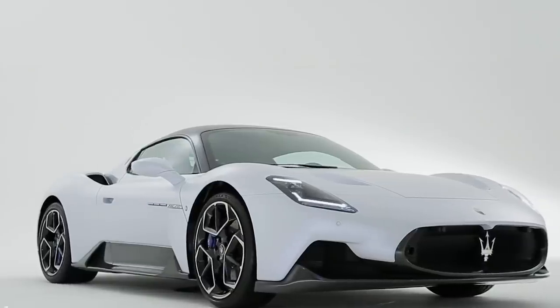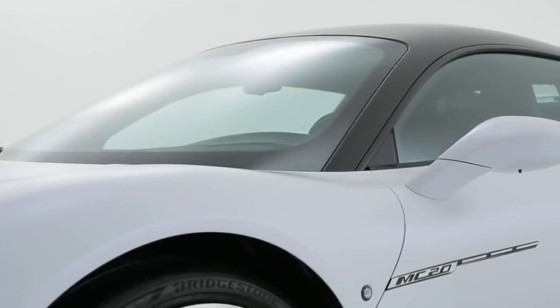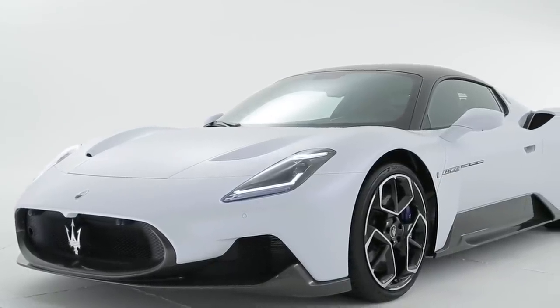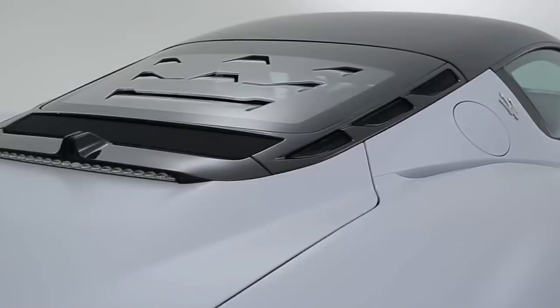I would say that the car overall needs at least one strong design element that you can reference — something that leaves you a lasting impression of the vehicle. It doesn't have that lasting impression when you look at it. You want to have something that actually stands out and that you carry away in your mind and say, 'I'll always remember the MC20 for that.'